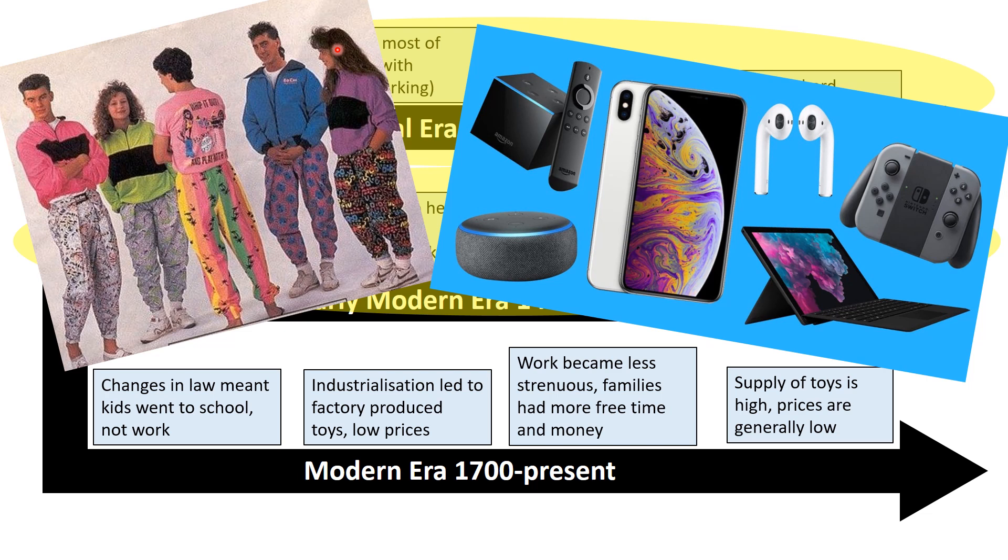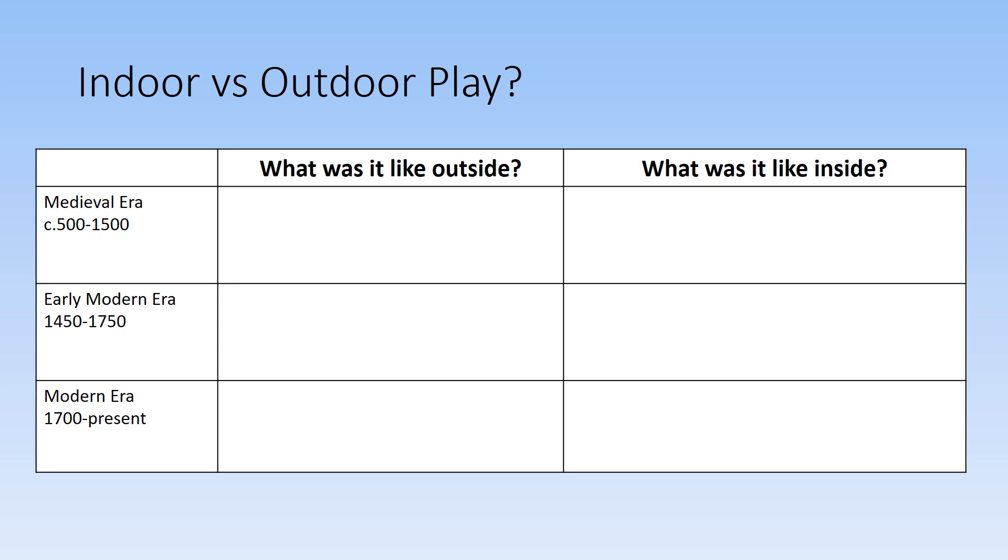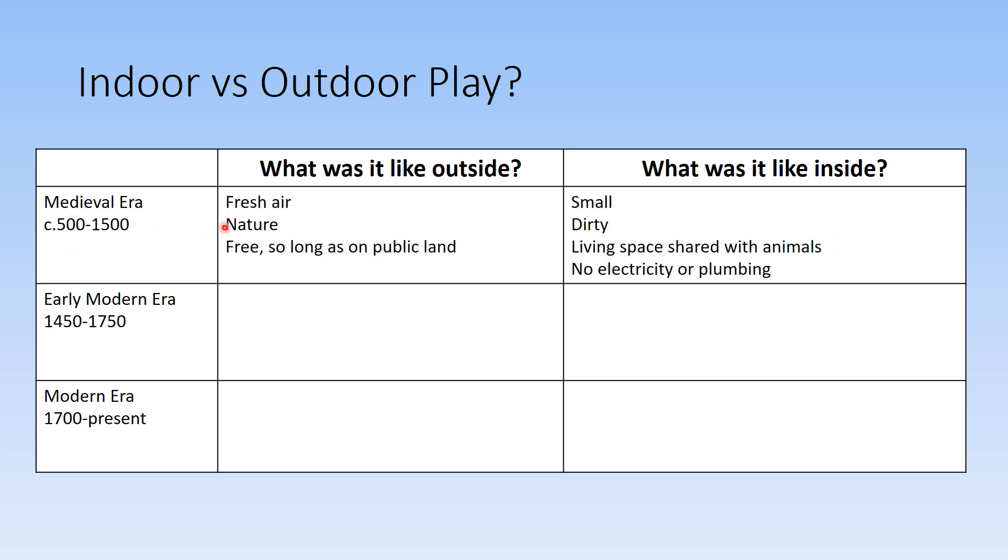In the 1990s there was a certain style of clothing and play, and from 2010 to 2020 we can see just how much things have changed in terms of play, entertainment, and technology. Looking at indoor versus outdoor in each era: starting with the medieval era, outside was very much the same as today — fresh air, nature, and free so long as you're on public land.